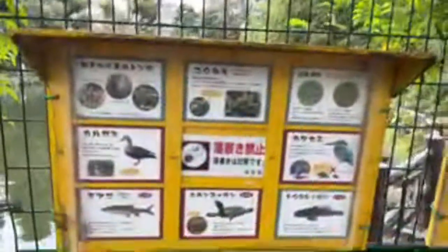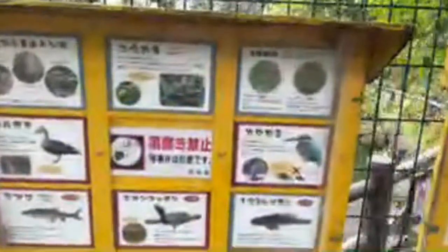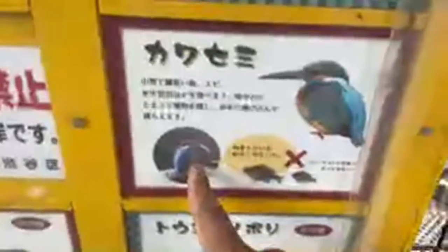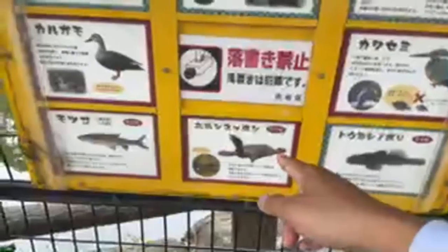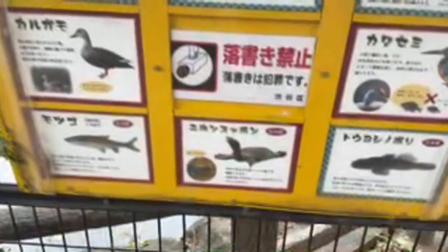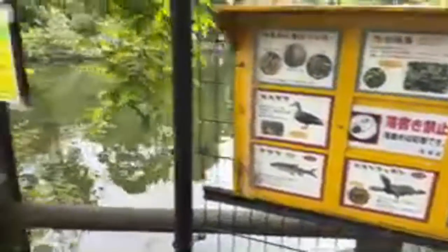There's some pretty cool information on the wildlife you can find in the park. The kawasemi — this bird eats fish. So that bird is here and it eats fish, but these fish don't seem to exist in this pond, so why are they here? And there are some pretty old-looking turtles — nihon suppon — interesting.